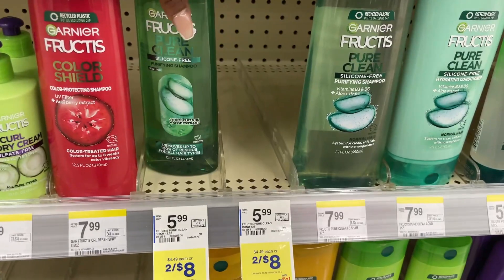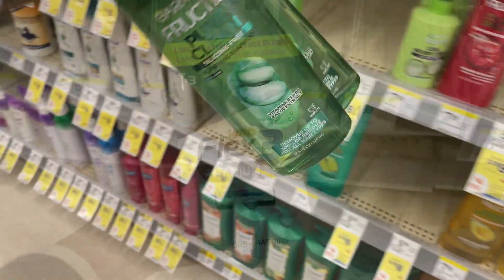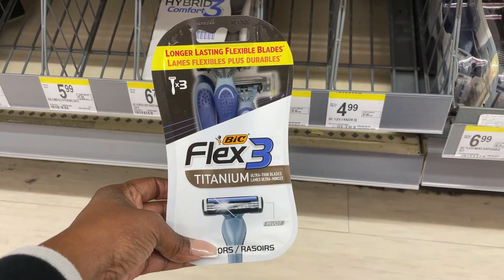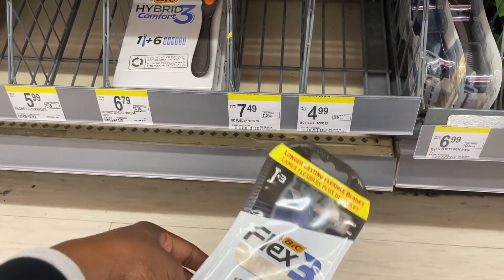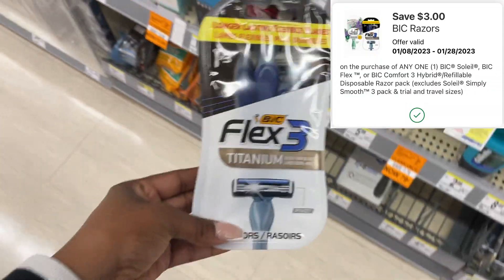If you don't have a spend booster, you can apply Walgreens Cash to any of the deals I'm showing you individually. Also pick up these BIC Flex 3 razors right here, priced at $4.99. We have a $3 digital making them just $1.99.